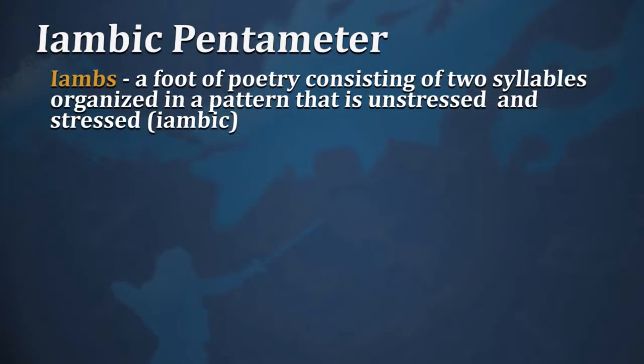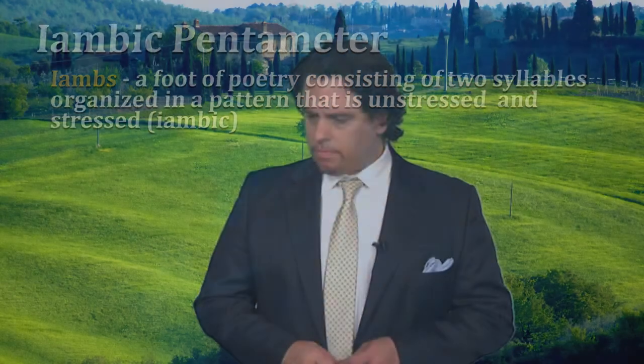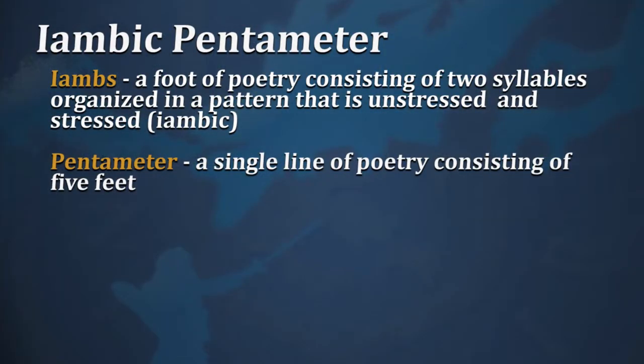The sonnet is normally written in iambic pentameter. Iambs are a foot of poetry consisting of two syllables in a pattern that is unstressed and then stressed — ba-dump. So a series of iambs would be ba-dump, ba-dump, ba-dump, ba-dump, ba-dump, with unstressed and stressed syllables. Pentameter, from the Greek word for five, is simply the number of feet in a single line of poetry — five feet. So iambic pentameter is ba-dump, ba-dump, ba-dump, ba-dump, ba-dump.